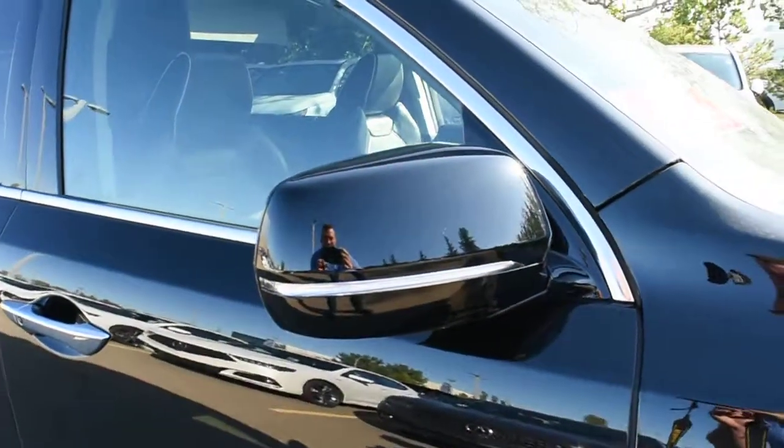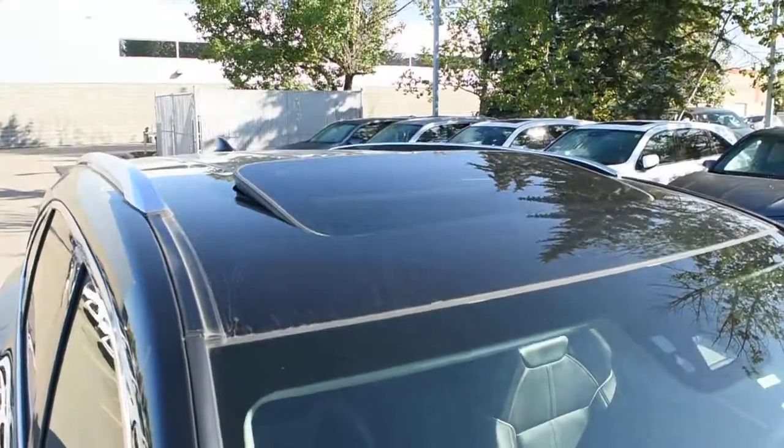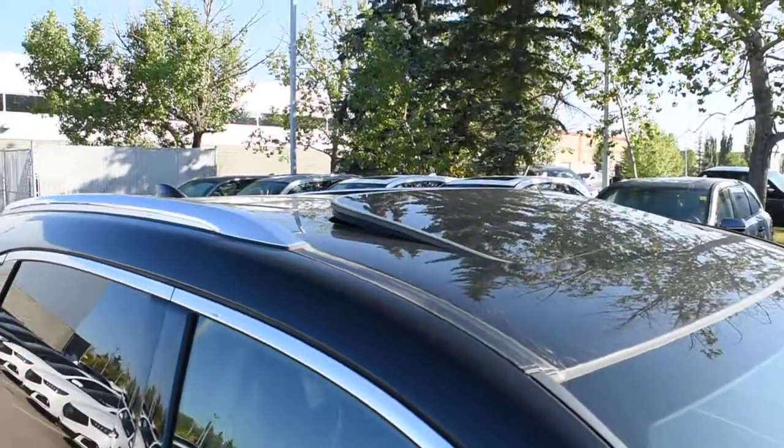Side view mirrors are power adjustable, power folding, and auto-dimming with memory. You also have integrated turn signals. Along the roof line, it offers a power adjustable panoramic sunroof with chrome roof rails.